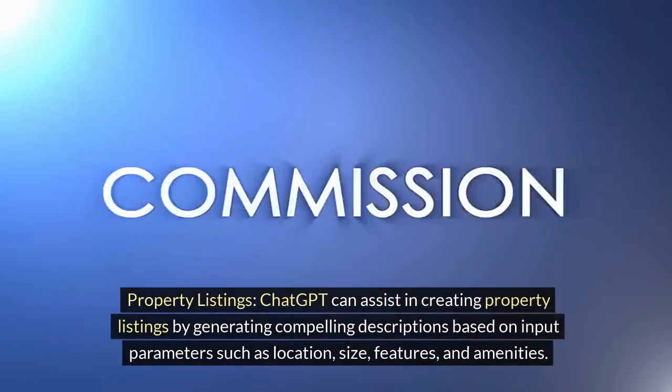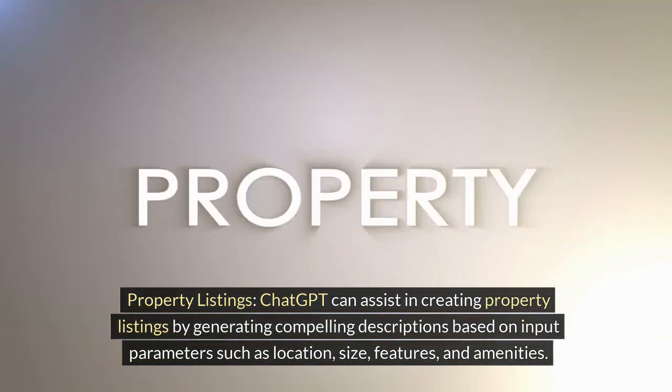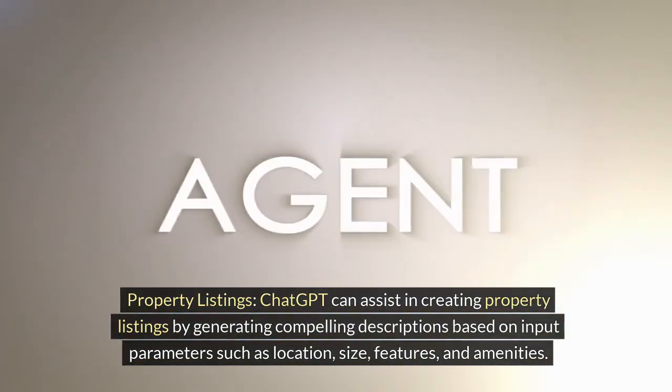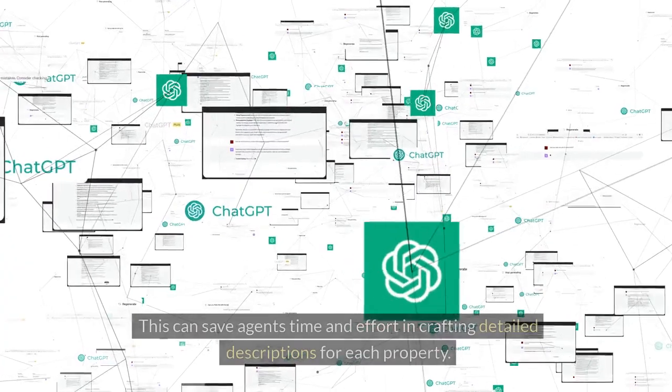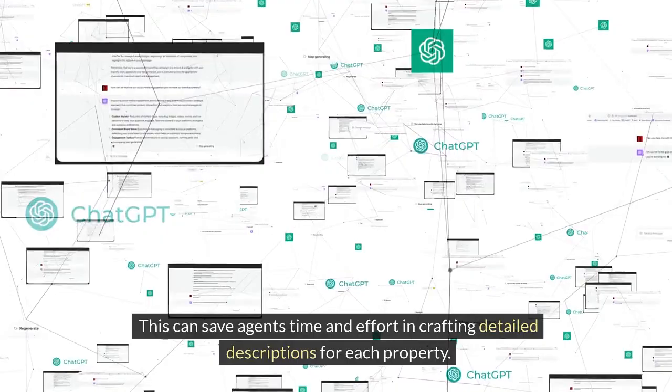Property Listings. ChatGPT can assist in creating property listings by generating compelling descriptions based on input parameters such as location, size, features, and amenities. This can save agents time and effort in crafting detailed descriptions for each property.